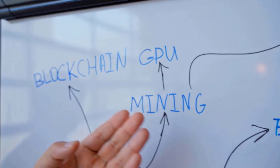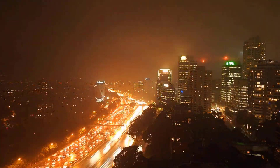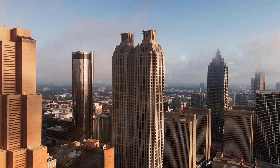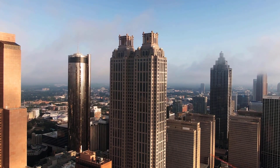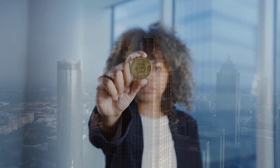Bitcoin SV cost forecast on Friday, April 21: cost 647 rands, high 692, low 602. In about a month, Bitcoin SV gauge on Monday, April 24: cost 642 rands, high 687, low 597.